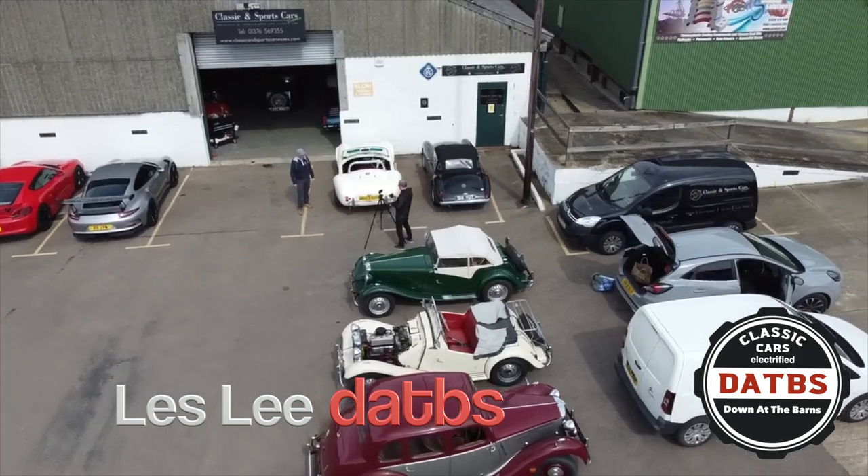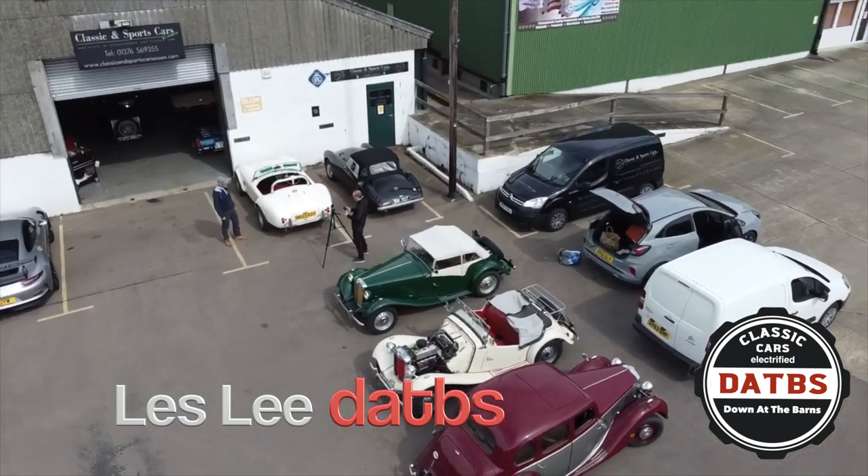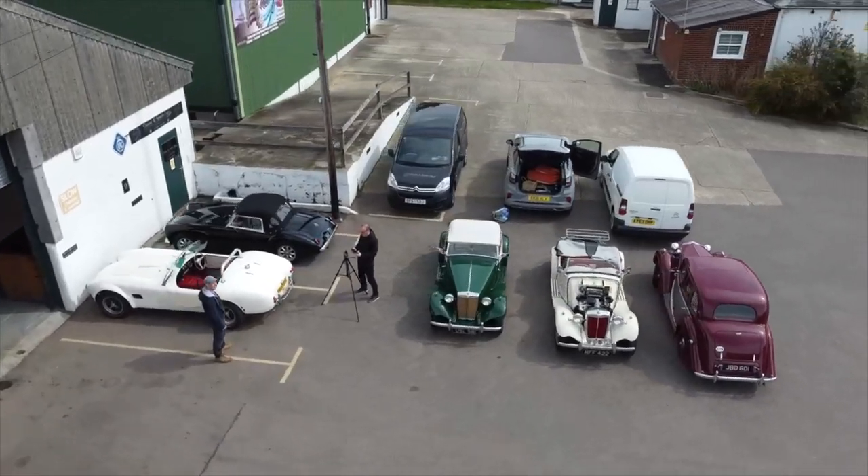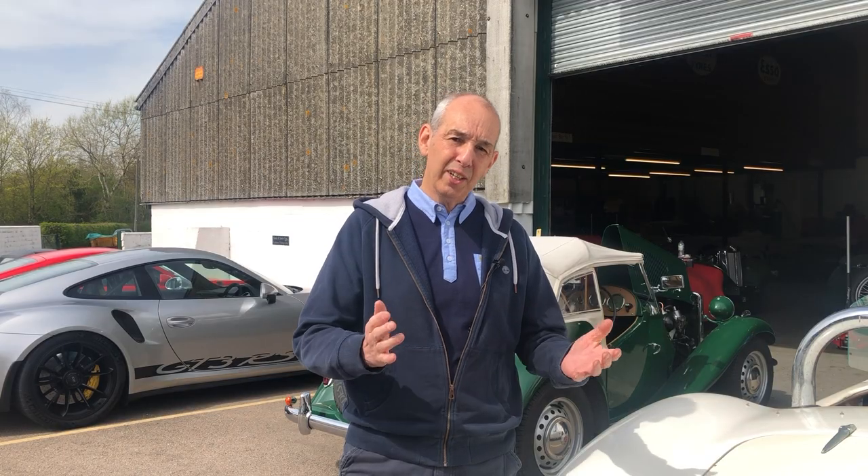Welcome to Down at the Barns — please don't forget to subscribe. We're here today at Classic and Sports Cars Essex to see Jason. He's sprayed the two undercoats and now we've got the two top coats on, so we're going to go in and have a look at that now.